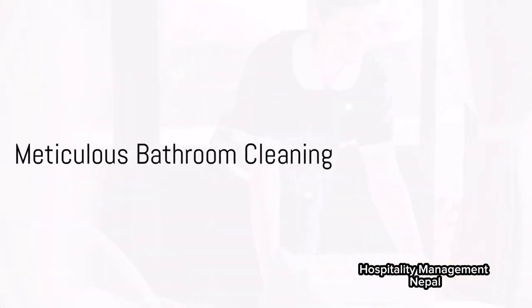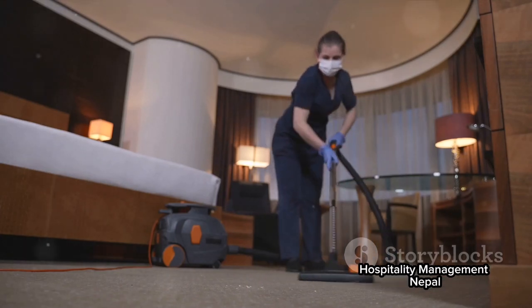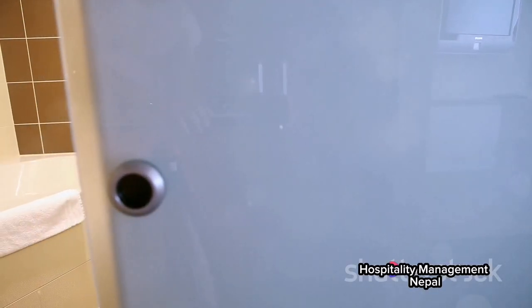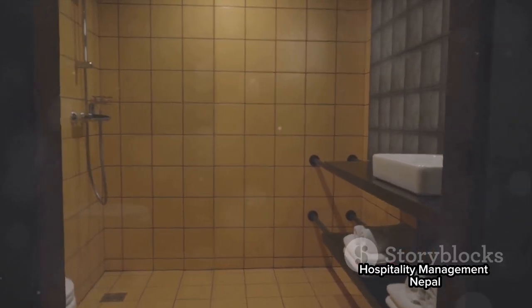The bathroom, too, receives meticulous attention. The room attendant cleans and sanitizes every surface, replaces used towels with fresh ones, and restocks toiletries. A sparkling clean bathroom doesn't just look good — it's a testament to the hotel's commitment to hygiene and comfort.